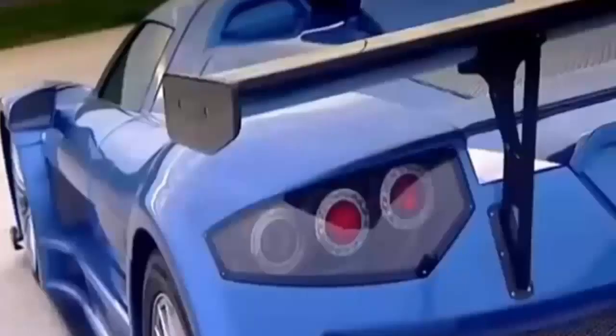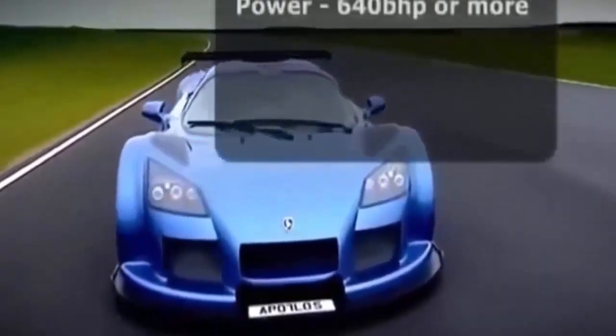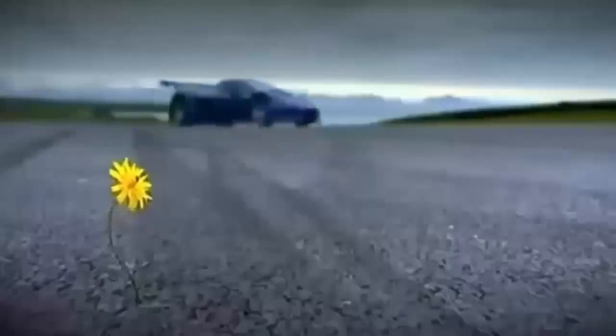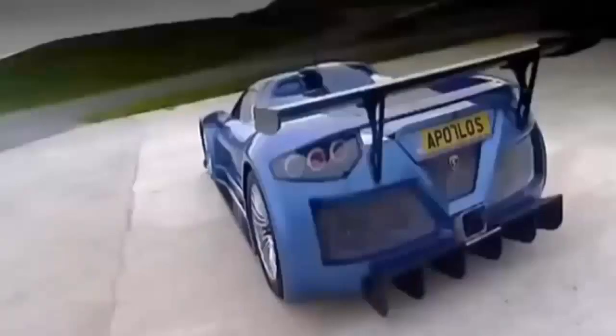The Gumpert Apollo. Just 60 have been made. A hand-built, two-seater, mid-engine German supercar built for speed. It's more competitive race car than road car, engineered to be as reliable on the streets as it is fast on the track. This car is really, really extreme. To be honest, this is a race car with number plates.